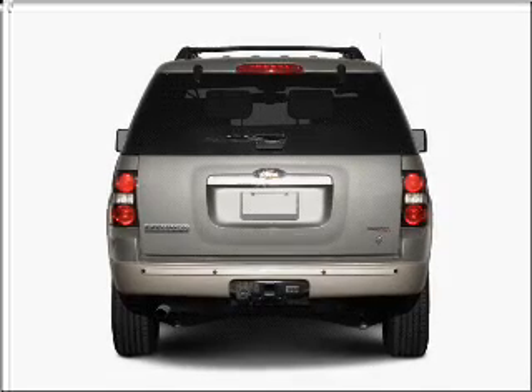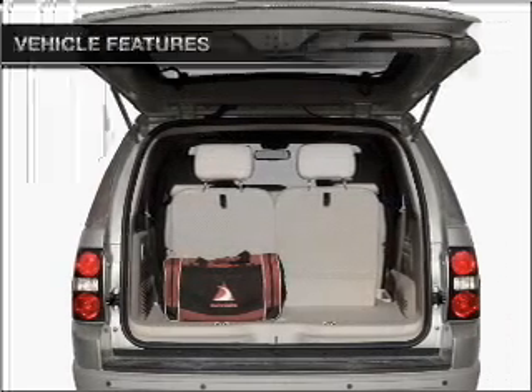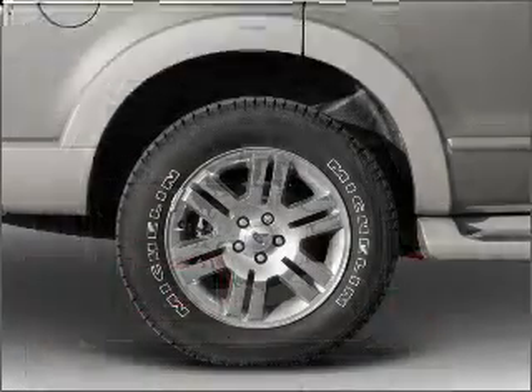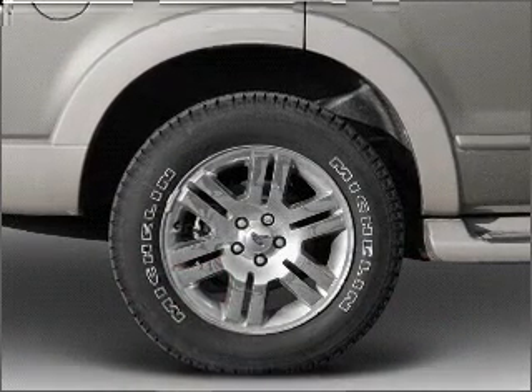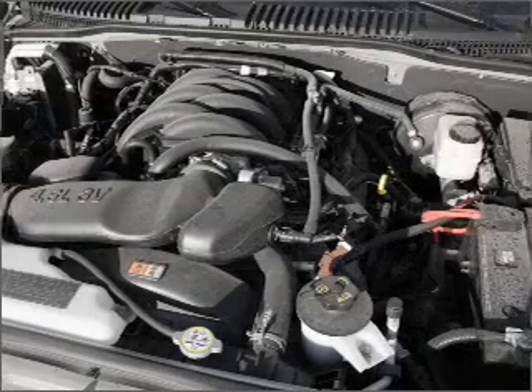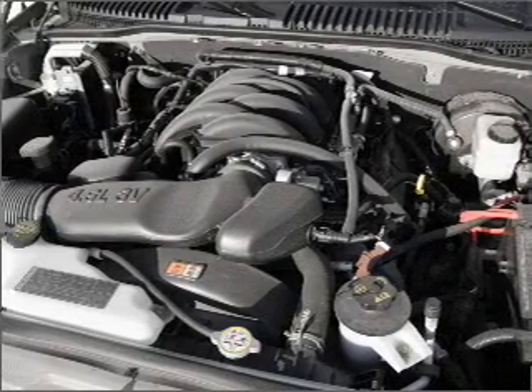Brake safely with the anti-lock braking system. Plus, enjoy these notable features that are included in this vehicle: air conditioning, power door locks, power windows, power steering, cruise control, power mirrors, an AM-FM stereo with a CD player, and an adjustable tilt steering wheel.